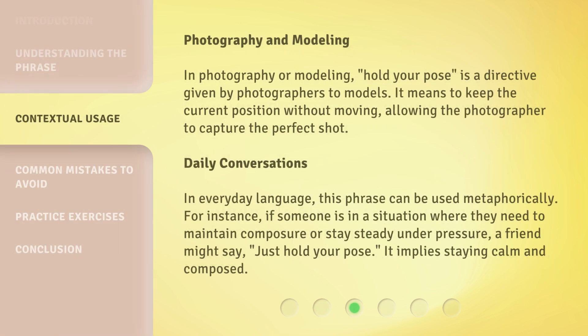Photography and modeling: In photography or modeling, 'hold your pose' is a directive given by photographers to models. It means to keep the current position without moving, allowing the photographer to capture the perfect shot.